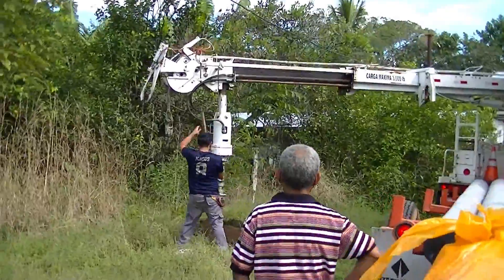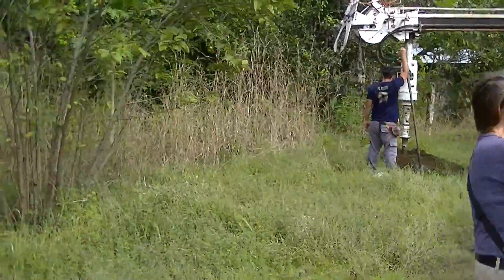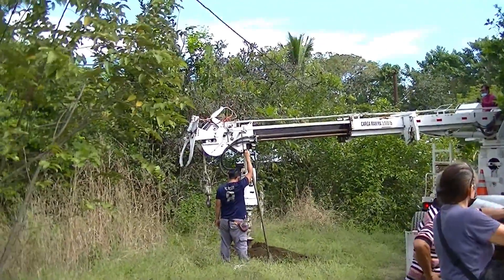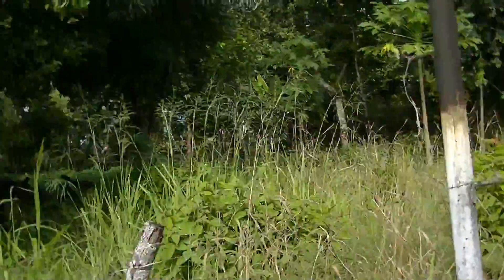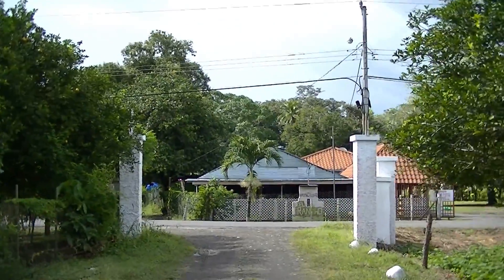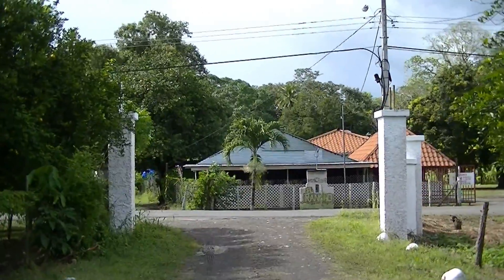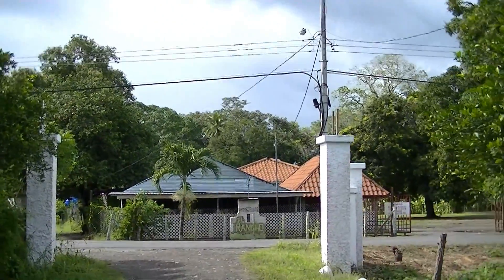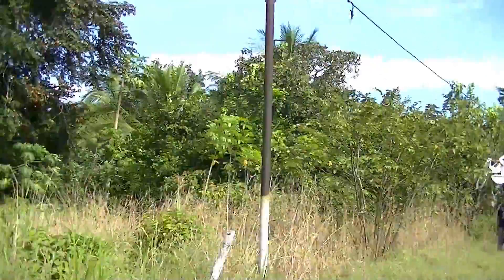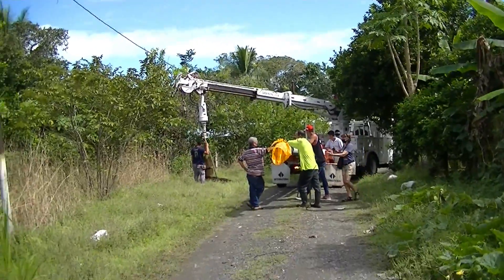Greetings from Panama. Today's Monday, December 20th, and we're having some electrical poles installed into the property of Corazon de Oro. This is the entrance to the property, and they're installing three concrete poles that will contain the electrical cables from the street into the main property of Corazon de Oro, and then into our lot, which is lot number four.